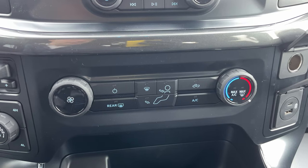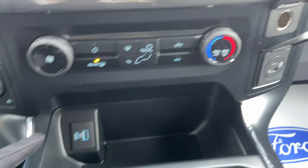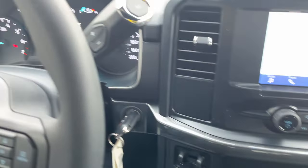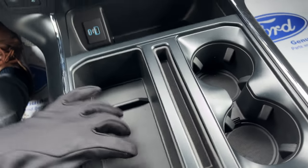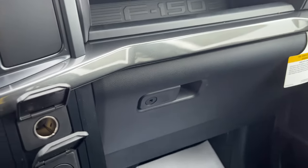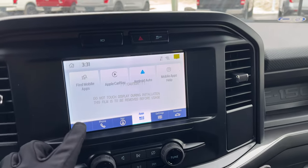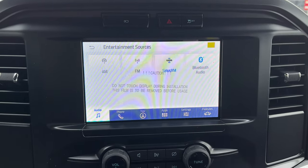Coming over here you get your different climate controls as well as your rear defrost, and you get USB-A and C on both sides as well as a 12 volt outlet. You get plenty of storage here, and because your shifter is on the column you get plenty of space in the center console area, which is really nice. You also get cup holders front and rear, a deep lockable center console, a lockable glove box, and some storage above the glove box. This truck also has SiriusXM, which is a nice feature to have.